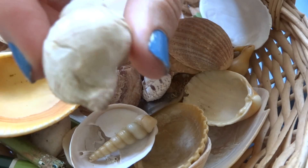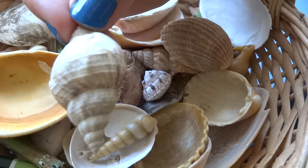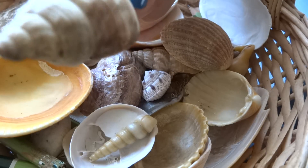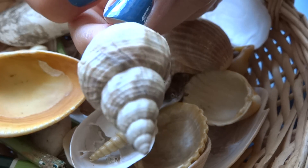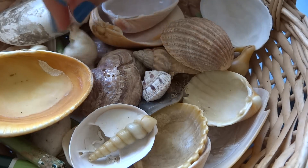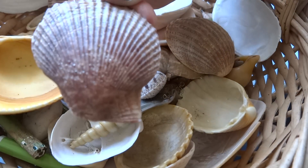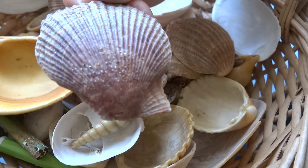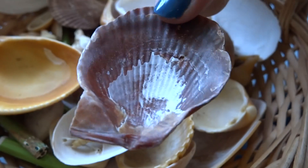Then I have this quite big shell. In French, we call them Hulot. And it has pink, purpley pink, almost orange, white, brown kind of color. Then we have this — my mother's favorite shell. She really really enjoyed it. I have this kind of shell.